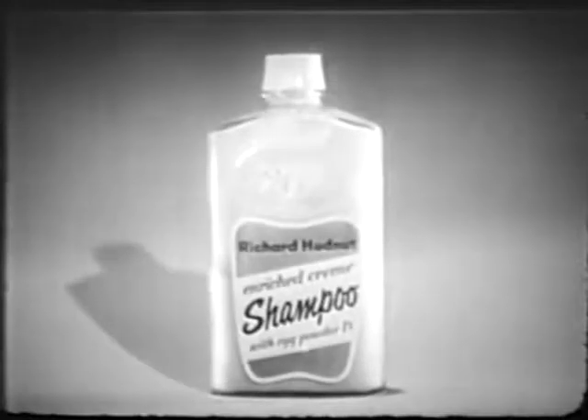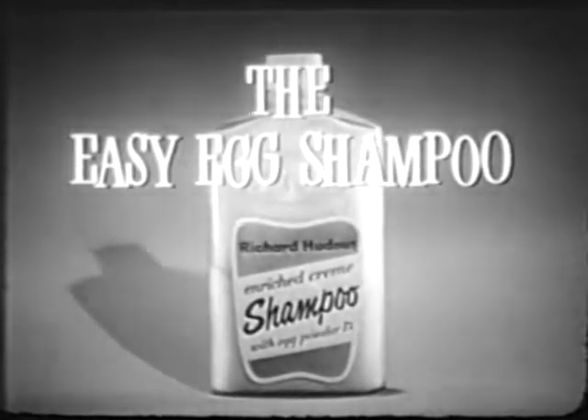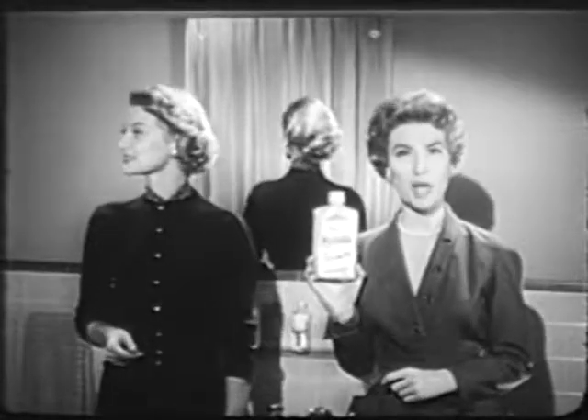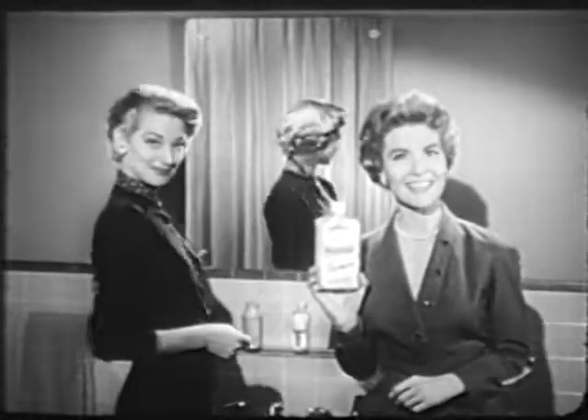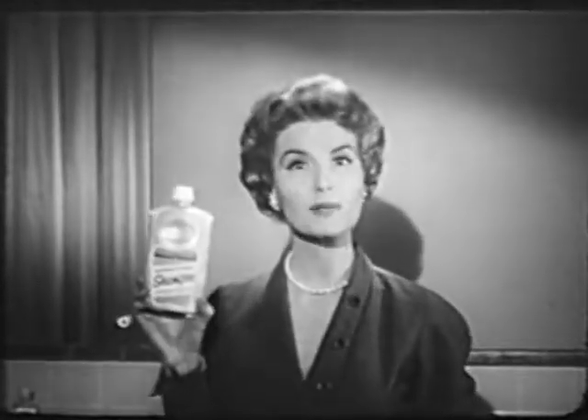A golden lotion with real eggs powdered in, to give all the benefits of an old-fashioned shampoo the easy way. Enriched Cream Shampoo leaves hair wonderfully clean and manageable. And see the wonderful sheen in our hair — you'll have it too with Enriched Cream Shampoo.